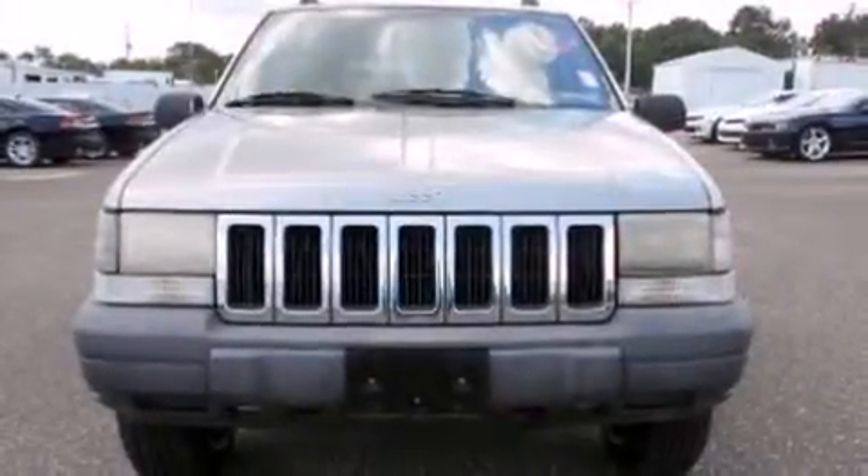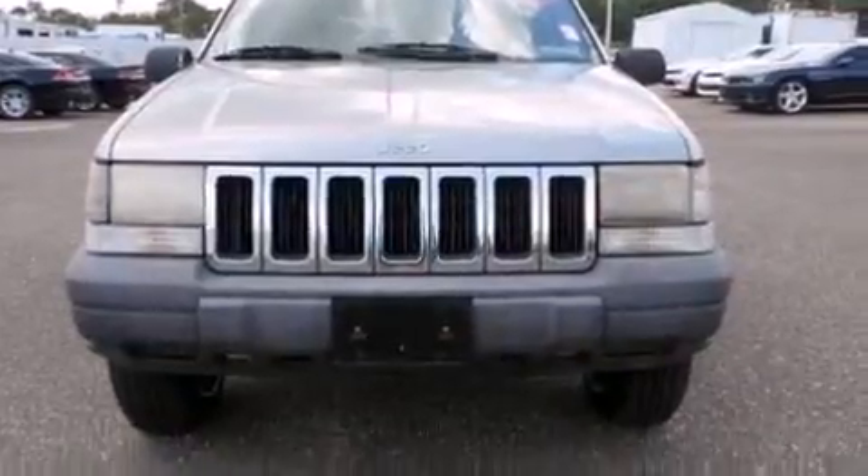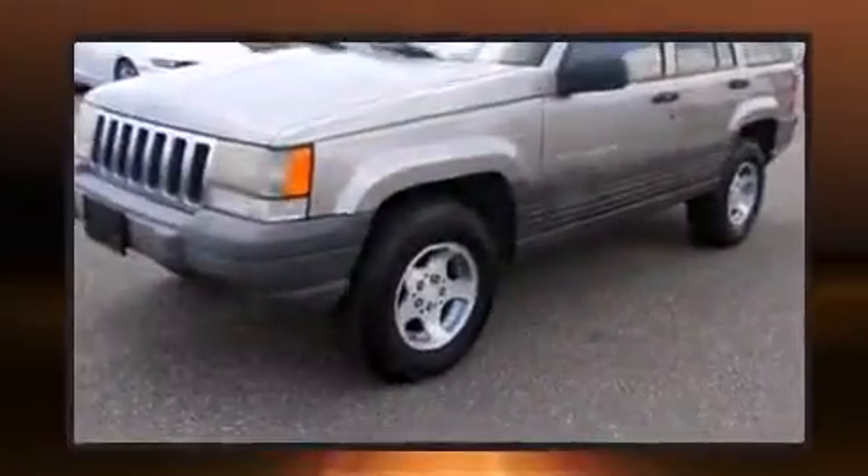The 1998 Jeep Grand Cherokee. It features an automatic transmission, rear-wheel drive, and a four-liter six-cylinder engine.